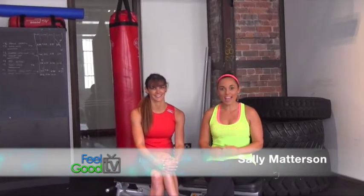Welcome to Feel Good TV. Coming up on today's show, I'm chatting with Sally Madison, who is a personal trainer and an online trainer. She's going to talk us through an extreme shredder program to help you get a toned body. Welcome, Sally. Thank you, Joey.